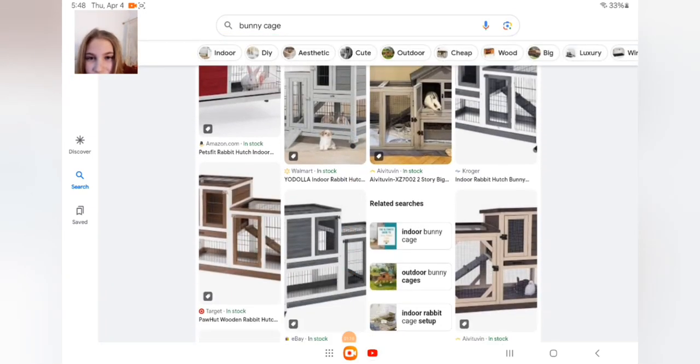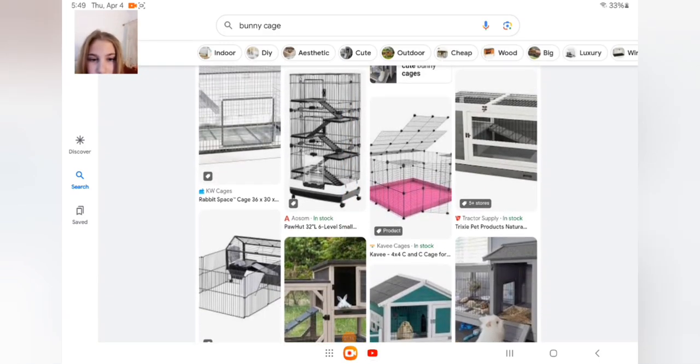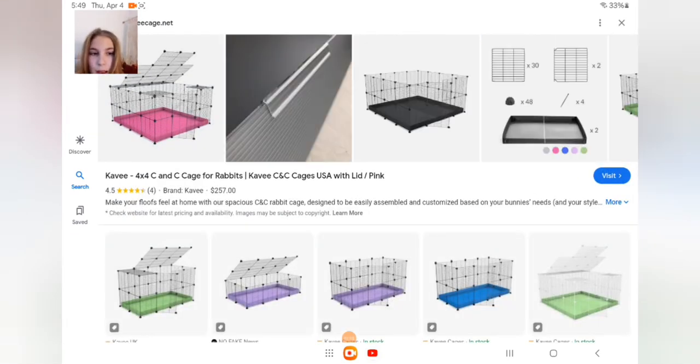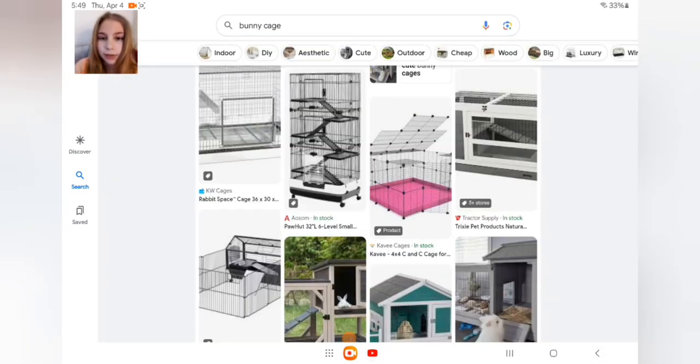We're gonna go to images here. This one's fine right here, this one's cool. These are fine, but the problem with mine was it always fell over. Your bunny has its own space and everything so that one's fine.